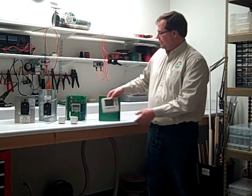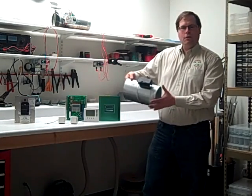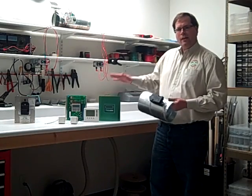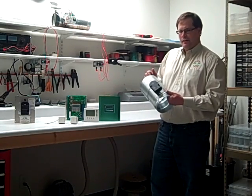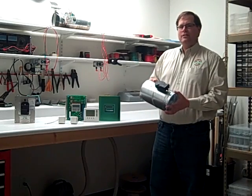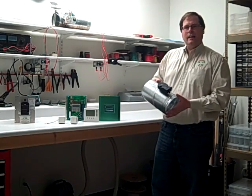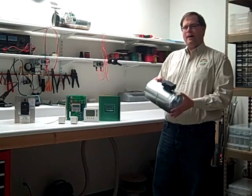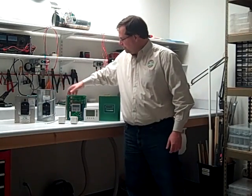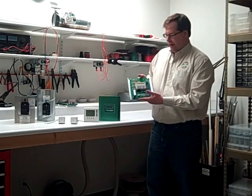We actually have wirelessly controlled dampers, so the communication between the panel and our dampers is now also wireless. For the contractor, that means a much easier installation, a lot quicker installation, and a lot less headaches trying to fish wire throughout the house or the commercial building.